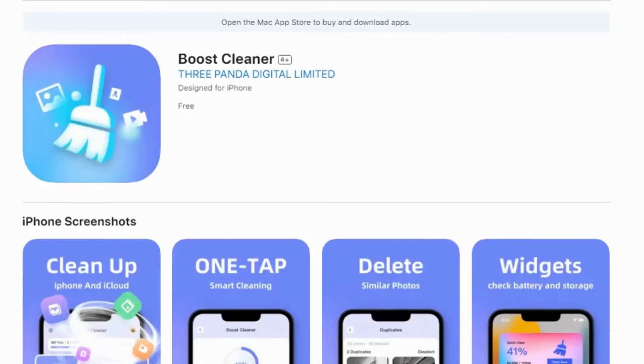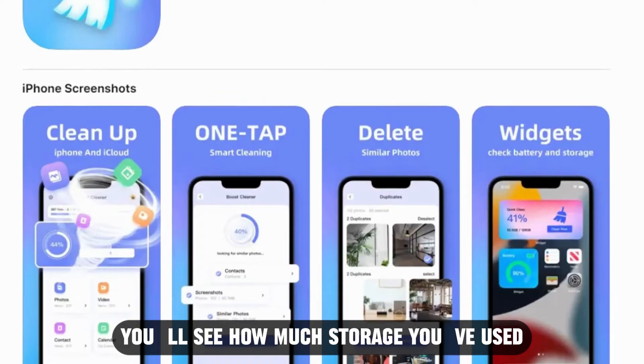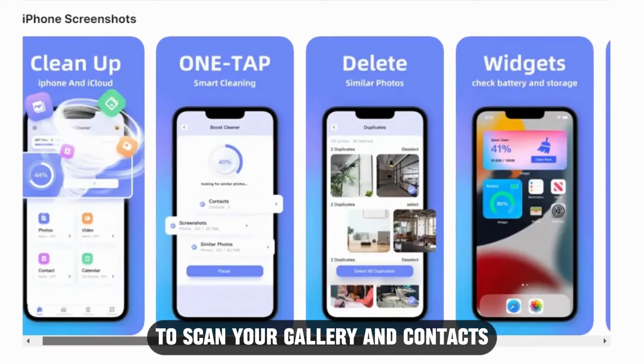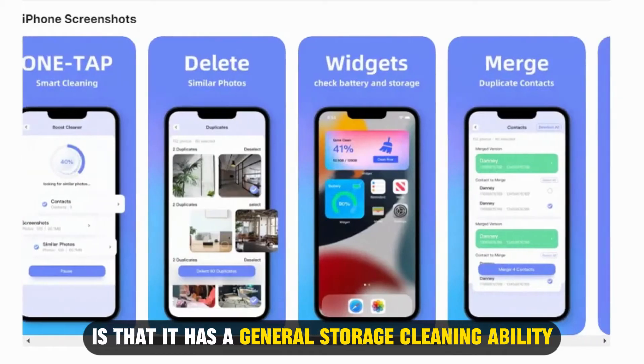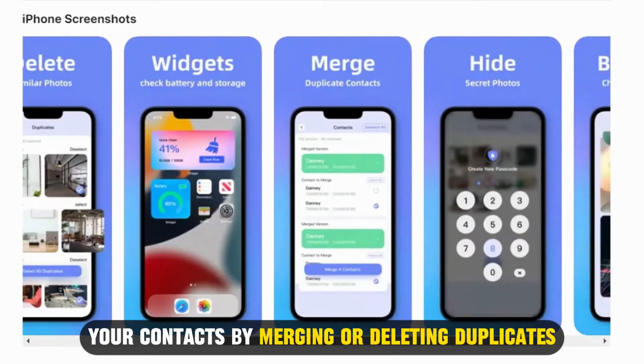Boost Cleaner — best for general cleaning. Boost Cleaner has a user-friendly interface. When you open the app, you'll see how much storage you've used. You can select the fast cleaner option to scan your gallery and contacts. What stands out about Boost Cleaner is that it has a general storage cleaning ability, and the app manages your contacts.